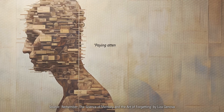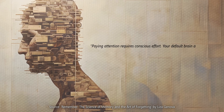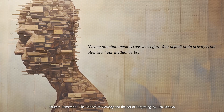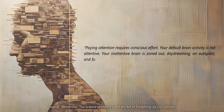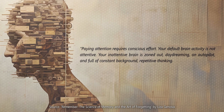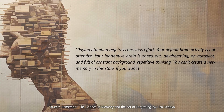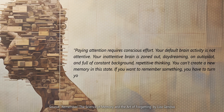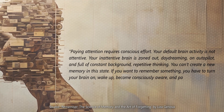Paying attention requires conscious effort. Your default brain activity is not attentive — your inattentive brain is zoned out, daydreaming, on autopilot, and full of constant background repetitive thinking. You can't create a new memory in this state. If you want to remember something, you have to turn your brain on, wake up, become consciously aware, and pay attention.